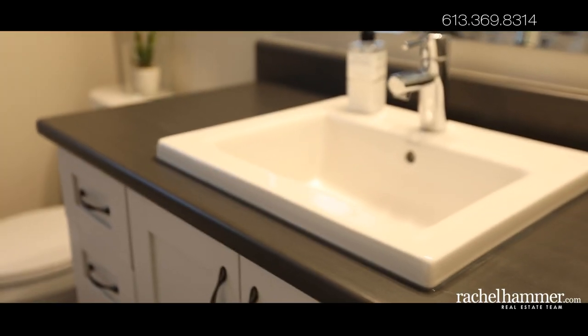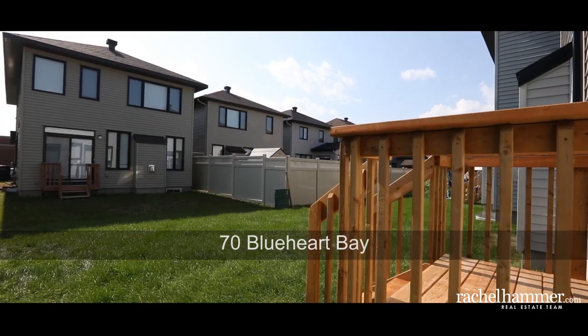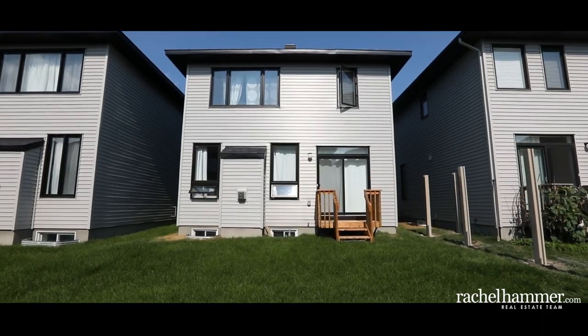Steps away from a new park and all the shopping you need, with OC Transpo's Longfield Station just around the corner. This is a virtually brand new home — it won't last long. Come and see it today.